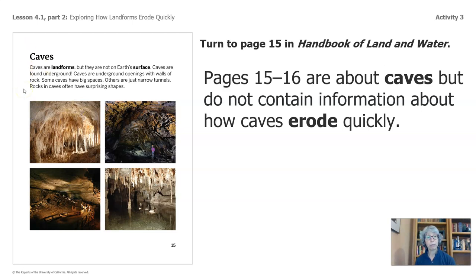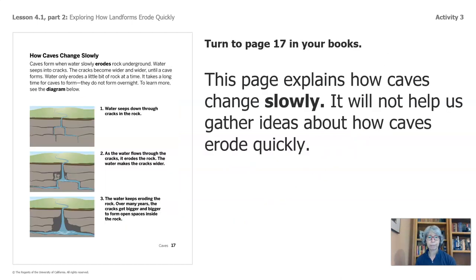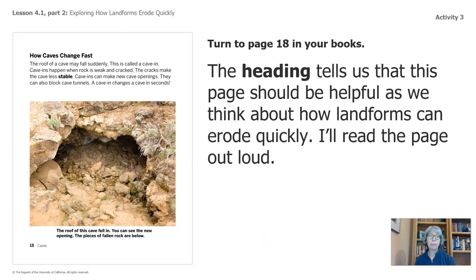It says caves are landforms, but they are not on Earth's surface — caves are found underground. Caves are underground openings with walls of rock. Some caves have big spaces; others are just narrow tunnels. Rocks in caves often have surprising shapes. That says nothing about eroding quickly, so let's move on. Page 17 explains how caves change slowly, so it won't help us. Let's look at page 18. Look at this heading: How Caves Change Fast. This heading tells us that this page should be helpful as we think about how landforms can erode quickly.